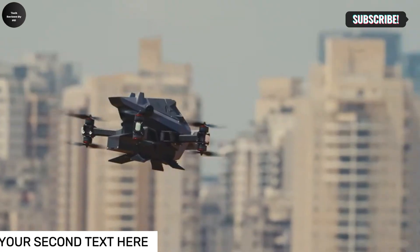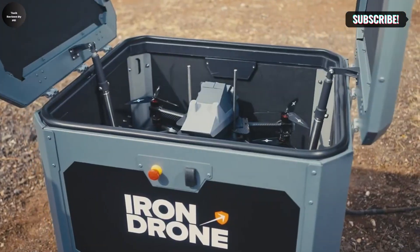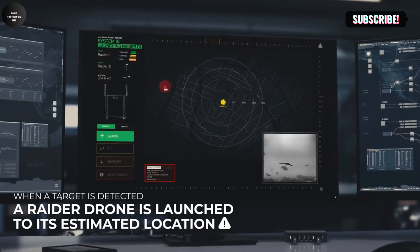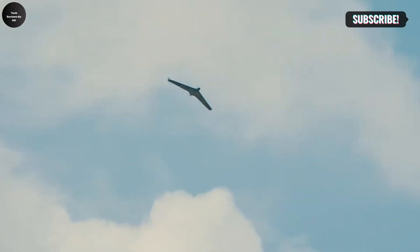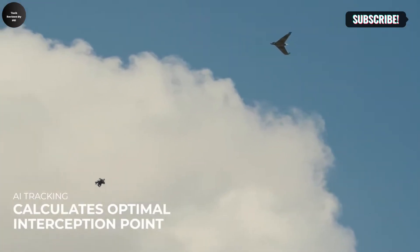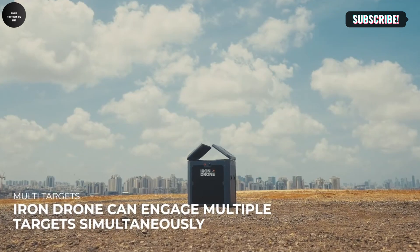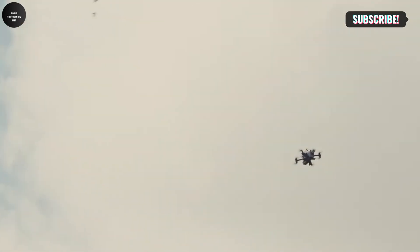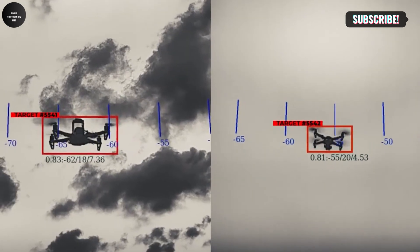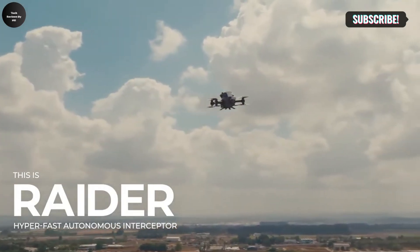The Iron Drone Aerobotic System is a state-of-the-art counter-drone technology designed to autonomously neutralize unauthorized or hostile drones. It detects hostile drones using advanced sensors and integrates seamlessly with existing detection systems, then launches a hyper-fast interceptor drone to address threats efficiently. Equipped with AI-driven vision systems, it locks onto and tracks targets with high accuracy, ensuring rapid and precise interception in complex environments. It utilizes a net and parachute mechanism to safely incapacitate hostile drones.